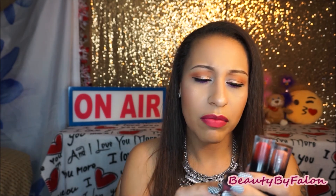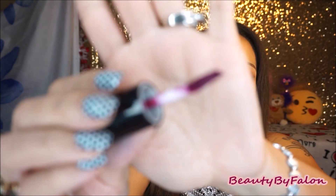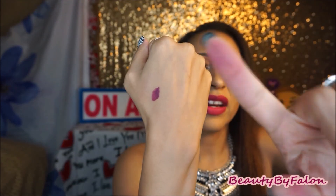These are the Buxom Wildly Whipped Lightweight Liquid Lipsticks — horrible, I did not like these at all. I just don't like the formula. It's a thick, whipped texture. When you put it on it's patchy and it doesn't blend out very well. Another issue is they stain and they transfer, so that's another reason I didn't like these.